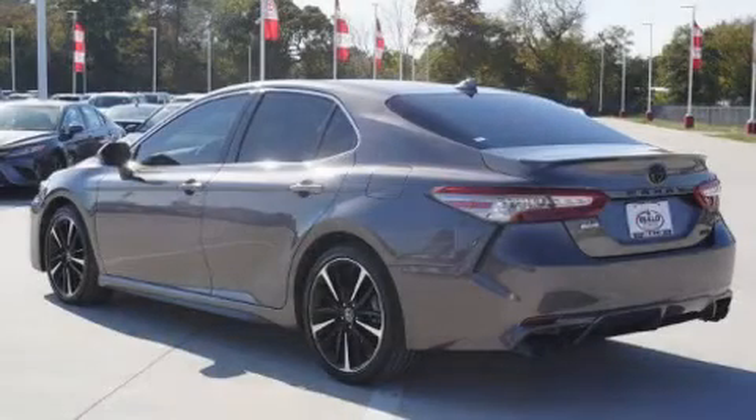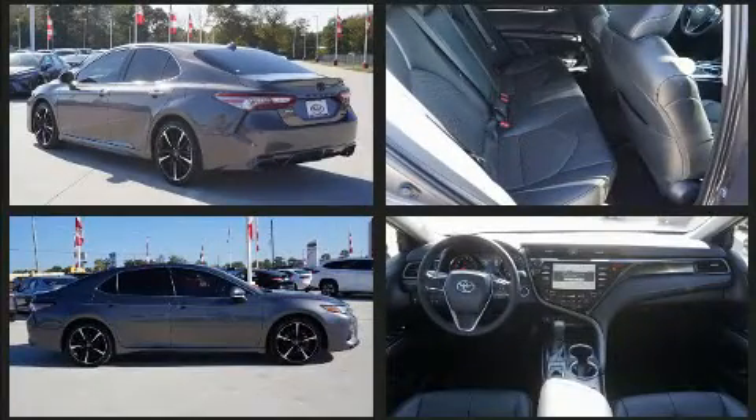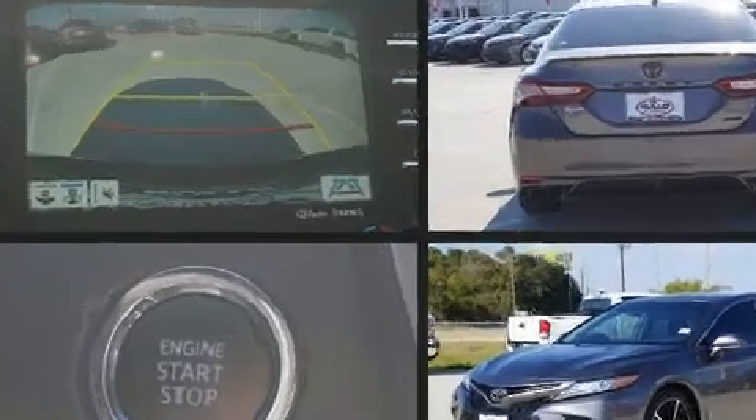Come test drive this 2019 Toyota Camry with fewer than 15,000 miles on the odometer. This four-door sedan prioritizes comfort, safety, and convenience. It features an automatic transmission, front-wheel drive, and a 2.5-liter four-cylinder engine.